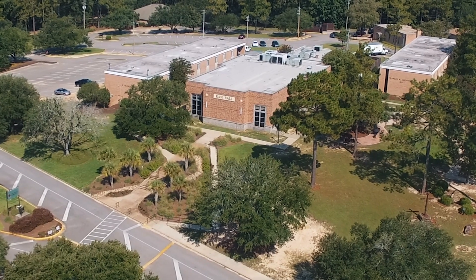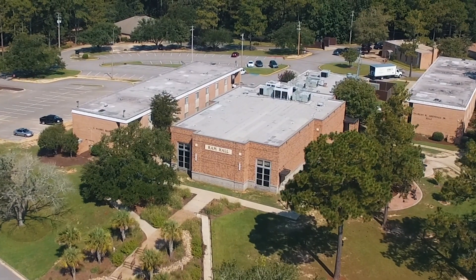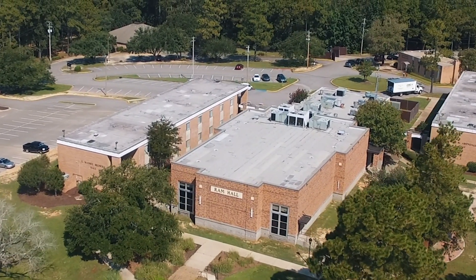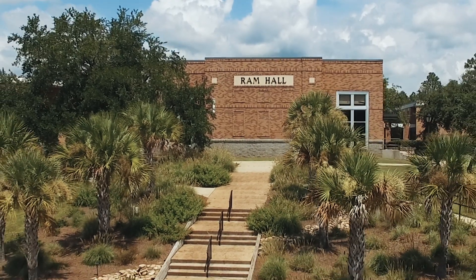Ram Hall houses the largest auditorium on campus where you will attend chapel, concerts, and other major events. It connects to Ingram Dining Hall where you will find a wide variety of fresh and healthy food options.